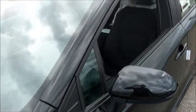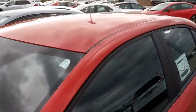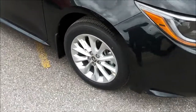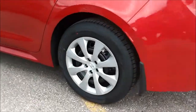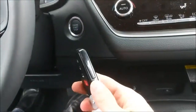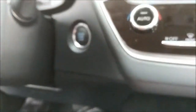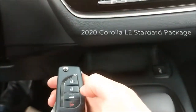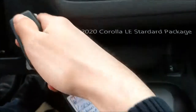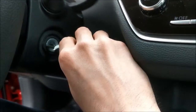Now let's talk about the difference between the LE standard package versus the LE with the upgrade package. The LE upgrade has a power moonroof; the LE standard package does not have a moonroof. The LE upgrade has 16-inch aluminum alloy wheels, while the LE model has 16-inch steel wheels. The LE upgrade also has a smart key, which means your key stays in your pocket and the door automatically opens when you touch the door handle, with push button start. The LE standard package has a standard keyless entry system where you still insert the key and crank the ignition.